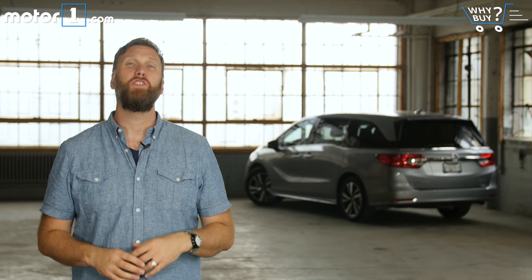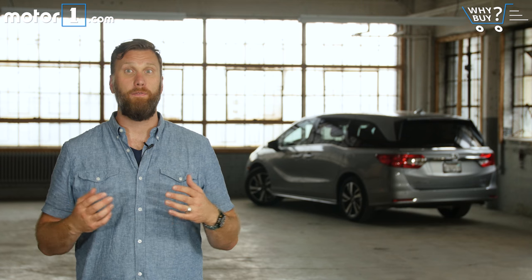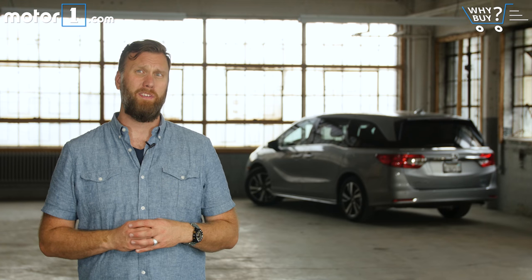Who should buy it? People who are willing to just settle down and admit that minivans are the optimal conveyance for families really need to take a look at the Honda Odyssey. Yeah, SUVs are popular, but do you really need to use that four-wheel drive all the time, Dad?